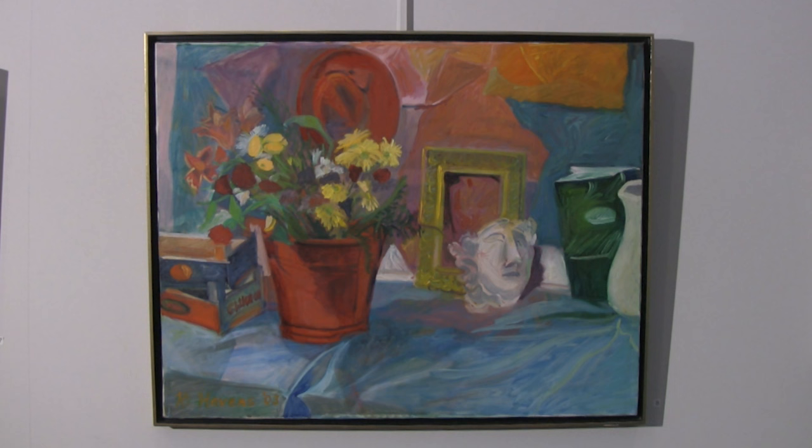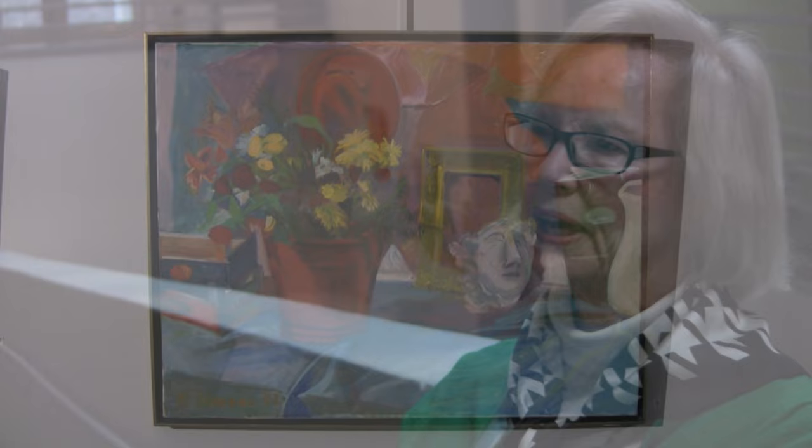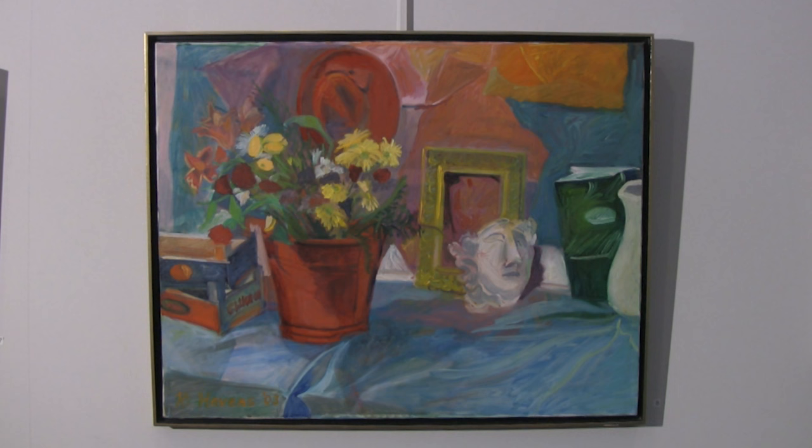This still life is one that I particularly love. I started studying at the Summit Art Center, now called the Center for Visual Arts of New Jersey, in 1981, and many of the paintings here have been done there. This one is interesting because it was a class setup, but I took an old painting I didn't like, turned it upside down, took a small brush with some blue paint, sketched in the composition, and then just started painting on top of it. You get some really wonderful serendipitous effects, and you can actually see some of the underpainting contributing to the composition.